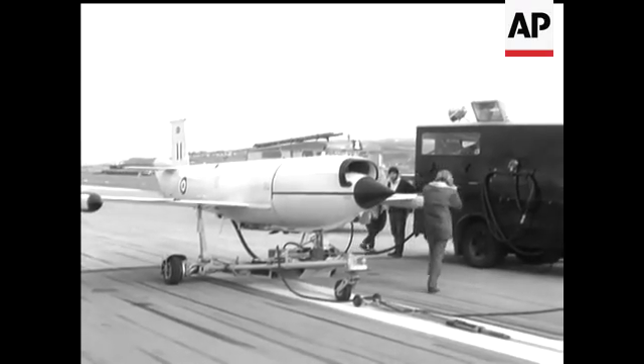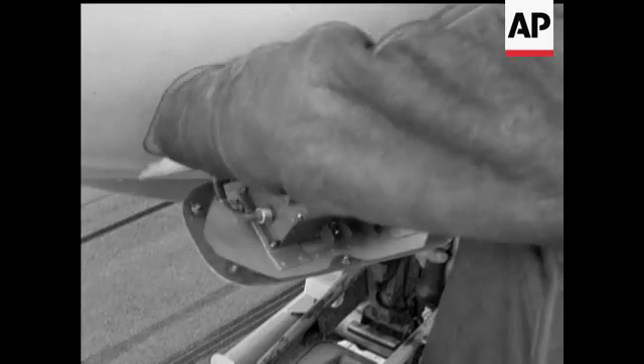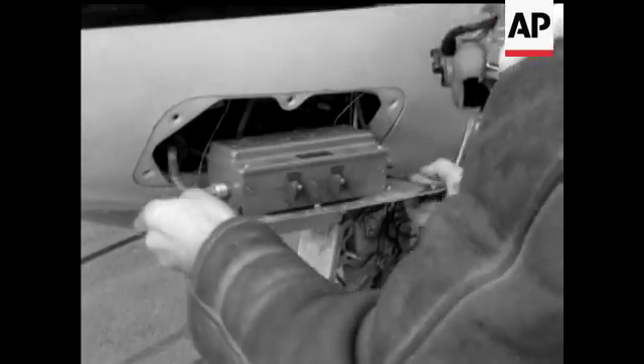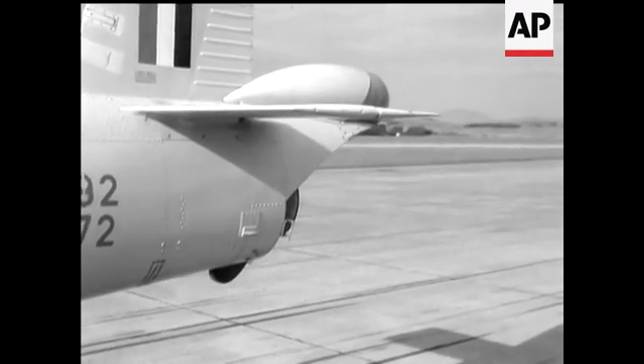This is the Jindivik, a pilotless, radio-controlled aircraft developed by the Royal Aircraft Establishment. It's used in Britain and Australia as a target vehicle for missile testing, towing targets at altitudes up to 60,000 feet.